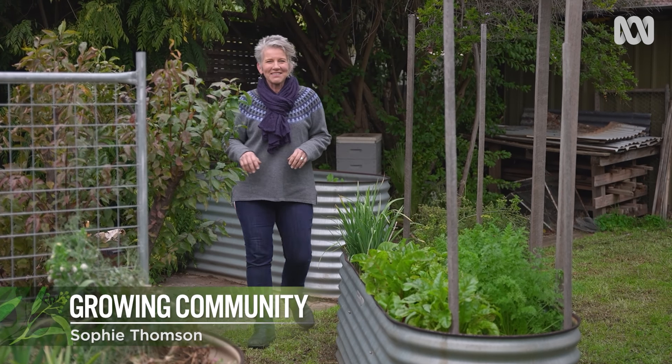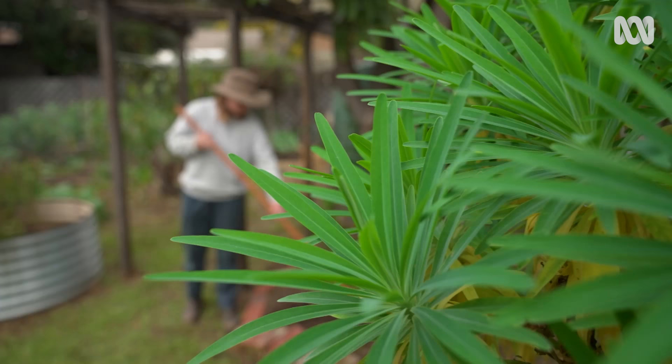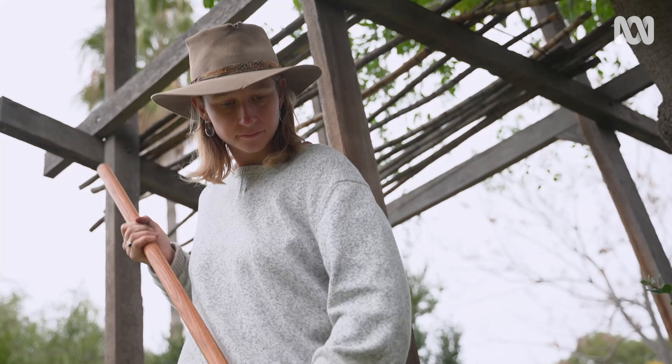For many gardeners, living in a rental home can really put a dampener on their gardening dreams. But for young horticulturalist Brooklyn Mabbitt, her rental backyard has been a gateway to living out both her food production and her community building ambitions.